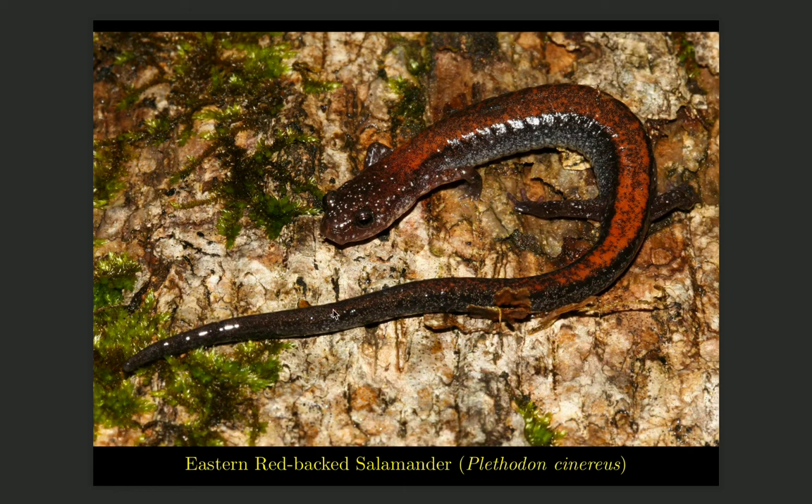Another salamander which tends to live in wooded areas is the eastern redback salamander. It is completely terrestrial and doesn't actually need any body of water to live or breed — it lays its eggs in moist areas underground, and when they hatch they've already completed their larval stage and are miniatures of the adults. Typically this salamander has a red stripe down its back, hence the name eastern redback salamander, although sometimes this stripe may be more of a cream color or even absent.